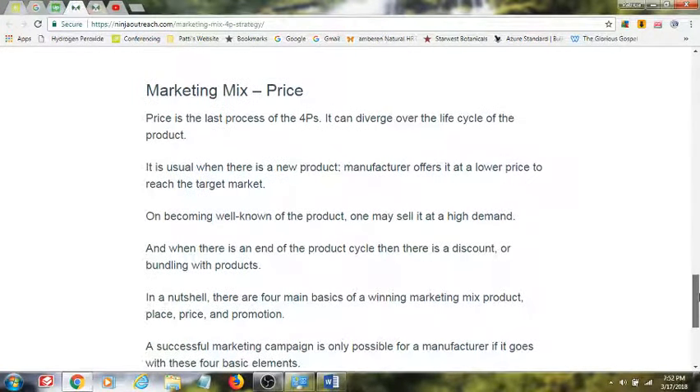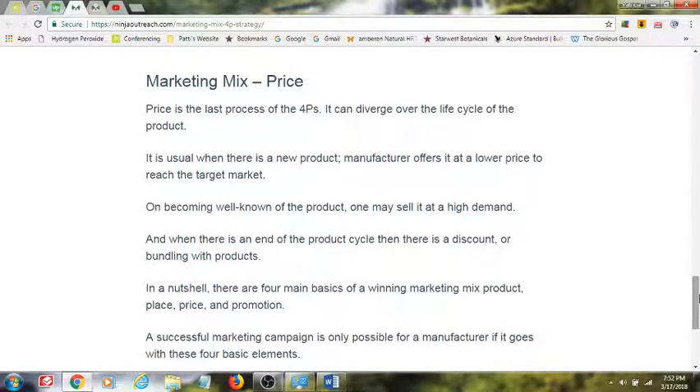However, there could be a problem with the entire process. You could have the best product with the right placement and a great marketing system, but if your price doesn't fit the consumer's expectations — either low or high — you're going to be fighting an uphill battle. So you want to make sure you have all four of these areas working together in tandem, so that people, when they find you through your promotions and placement, not only really connect with you, but realize that you are the right person in the right place at the right time for them.